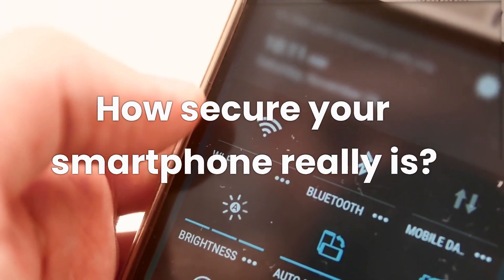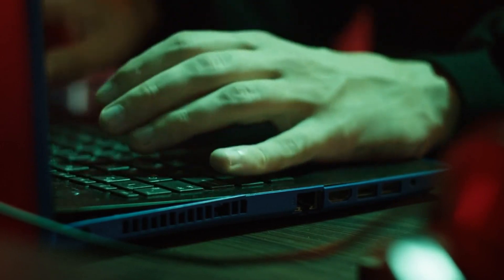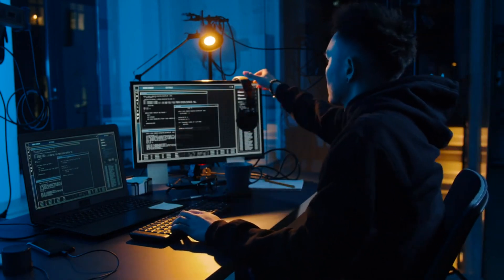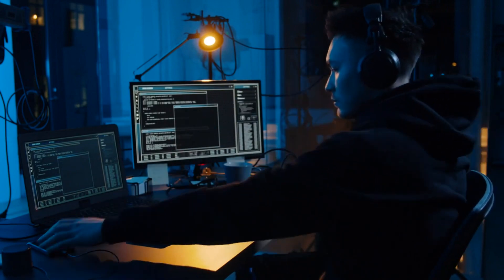Ever thought about how secure your smartphone really is? How hard or easy is it for a hacker to bypass your PIN and gain access to your private data? Well, today we're diving into how hackers crack smartphone PINs and, more importantly, how you can fortify your mobile security.